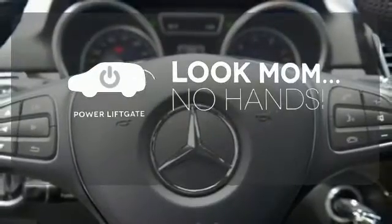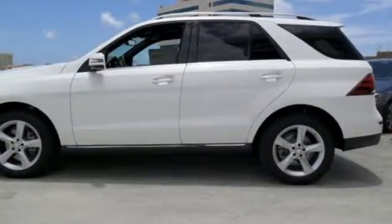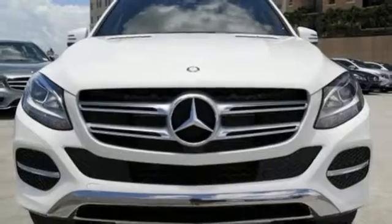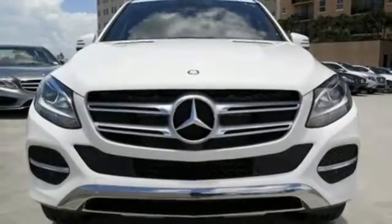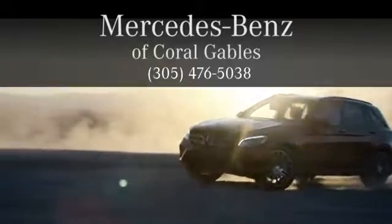Enjoy the hands-off ease of rear-door operation with the power liftgate. Make the drive one you wish would never end. Come and test drive this GLE Class today. At Mercedes-Benz of Coral Gables, we look forward to your visit and deliver excellence at every mile.